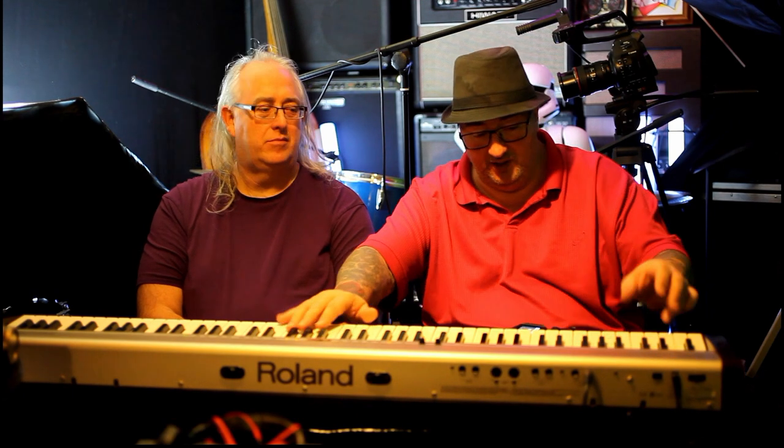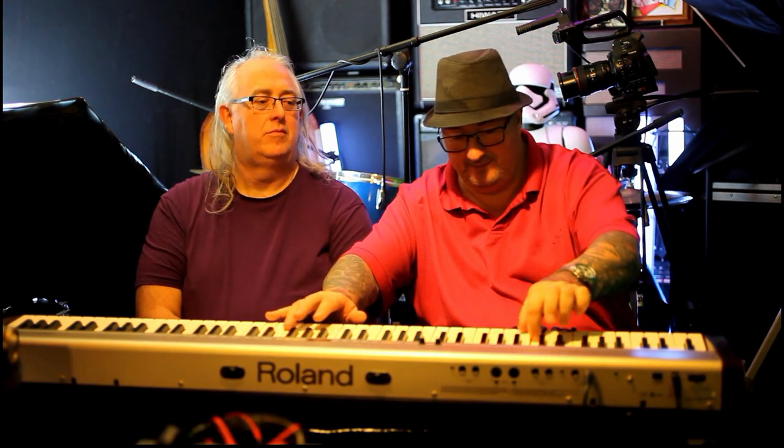I've always wanted a weighted piano. Muscle memory - I want to learn it. I'm struggling with that. So that's what I want to learn, Si, and I've always wanted to be able to play the piano.